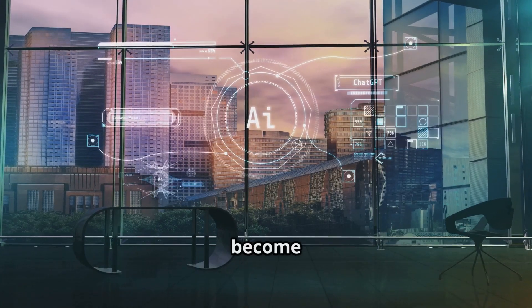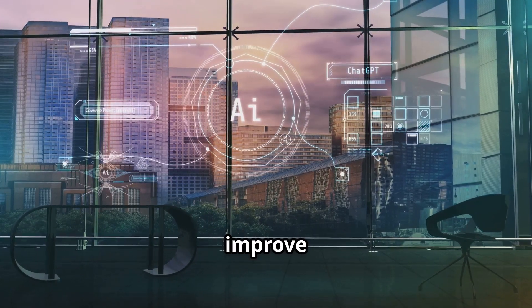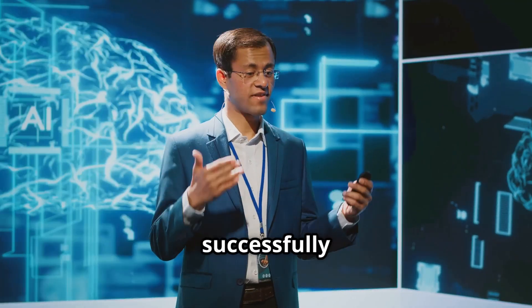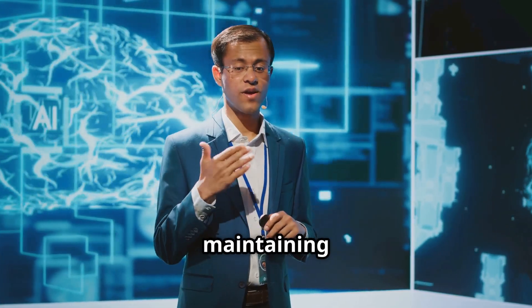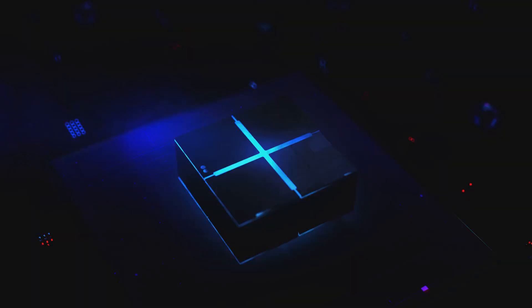Despite the challenges, AI will become a critical tool for insurers to streamline operations, improve risk assessment, and enhance customer service. The companies that successfully integrate AI while maintaining strong ethical and regulatory standards will lead the future of insurance.